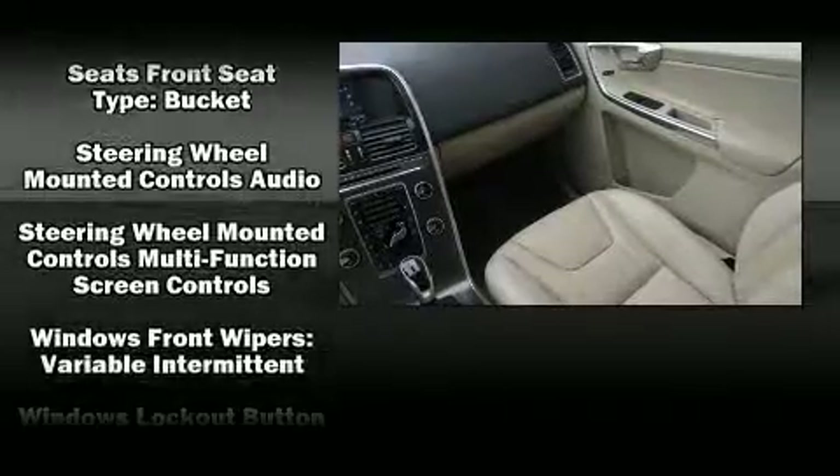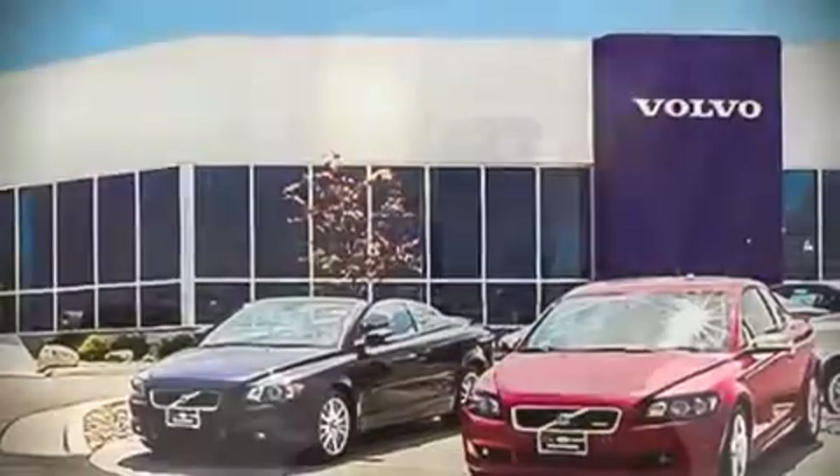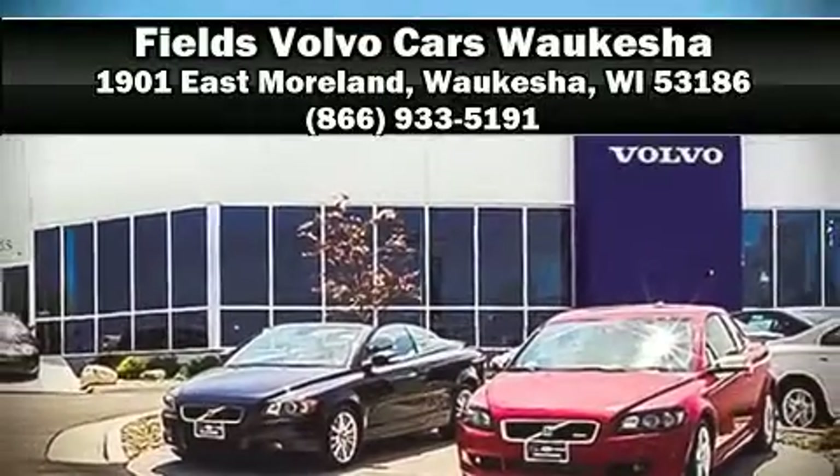It also arrives with a Carfax history report, providing you peace of mind with detailed information. Please don't hesitate to give us a call. Have a good time.